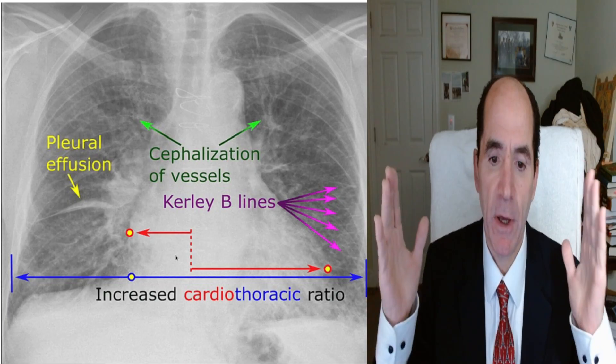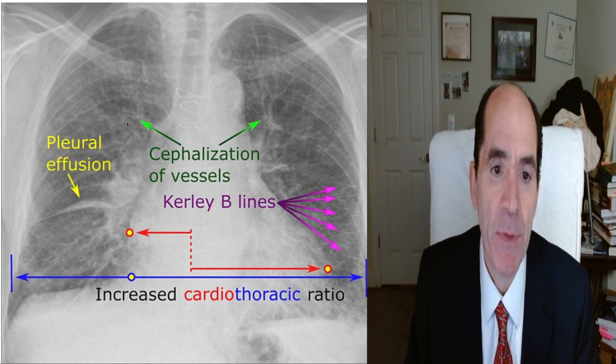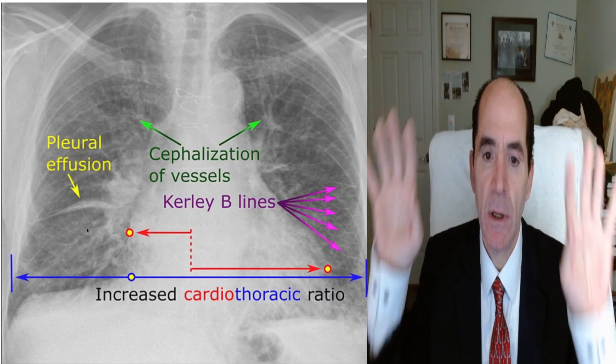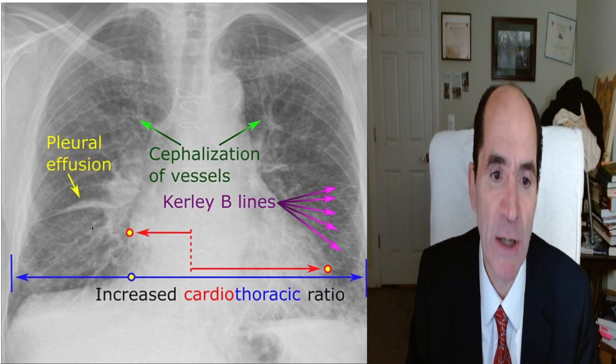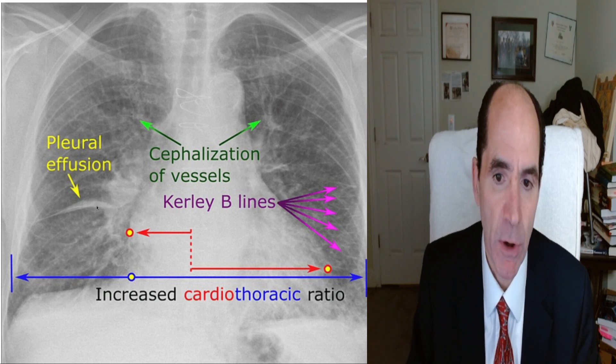The heart is wider than half of the cardiothoracic ratio — that's the definition of cardiomegaly. The pulmonary arteries are as big going to the upper lobes as they are to the lower lobes. That's called cephalization. They're heading upward because of all the back pressure. There's pleural effusion, with fluid causing thickening in the horizontal fissure.